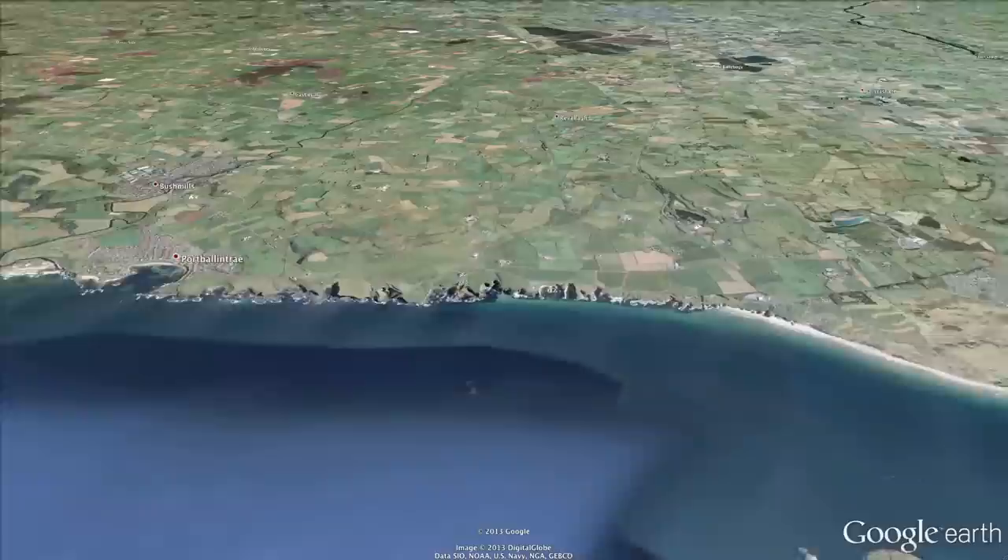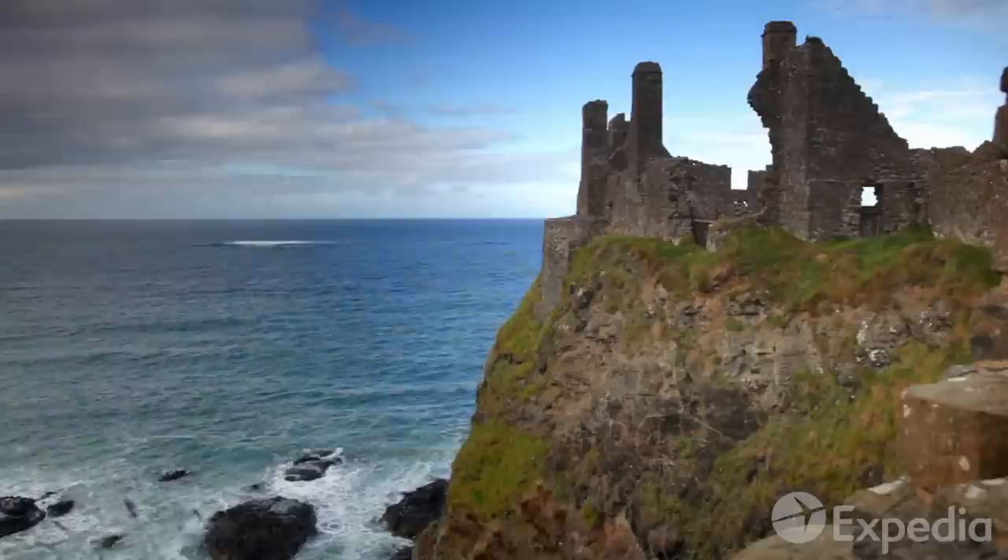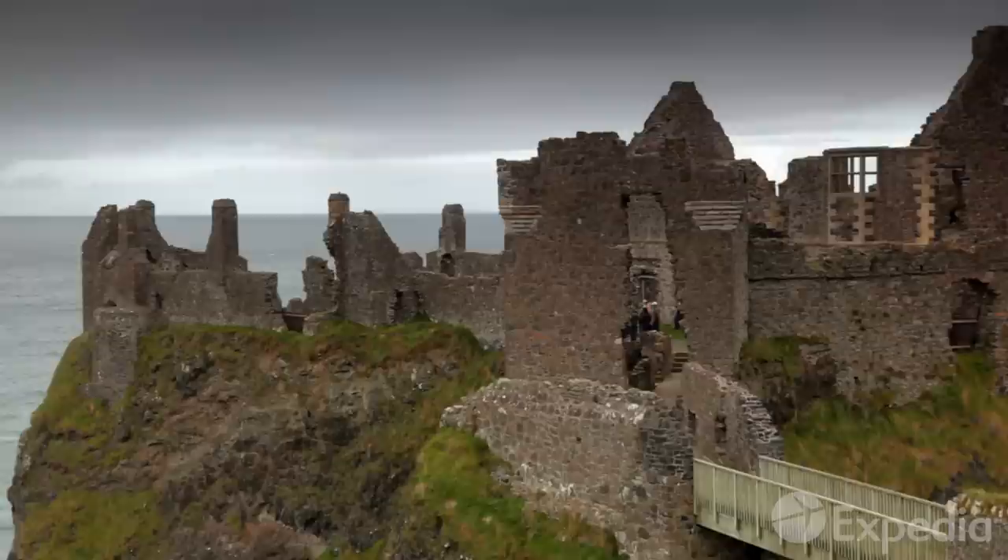Very close to the town of Bushmills on the northern coast of Antrim in Northern Ireland, Dunluce Castle is surely the quintessential vision of a medieval stronghold. It is situated dramatically atop a sheer basalt cliff, with a narrow bridge providing access to the castle.